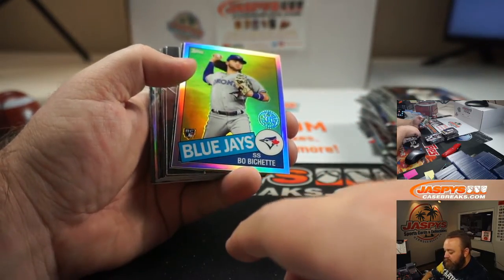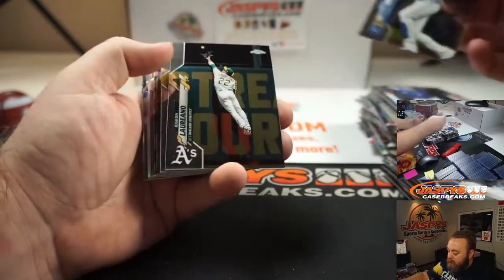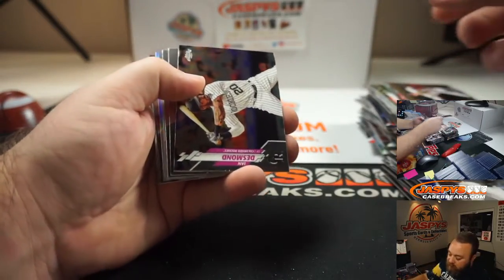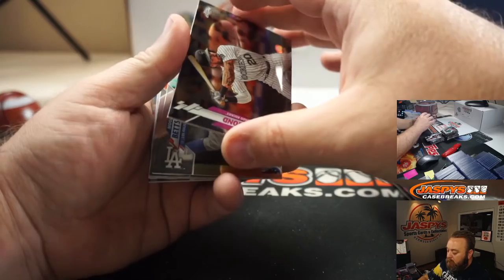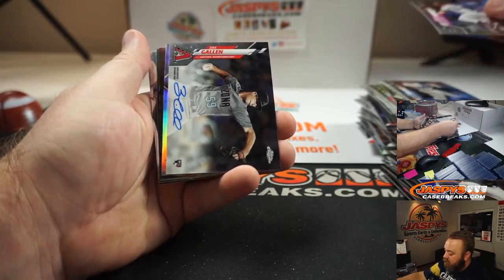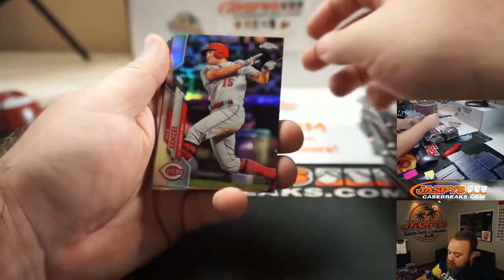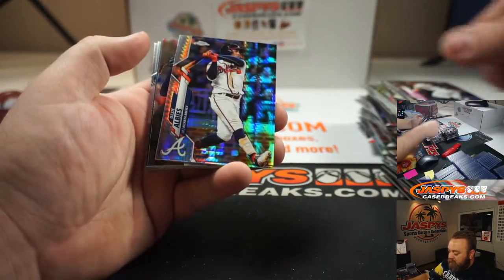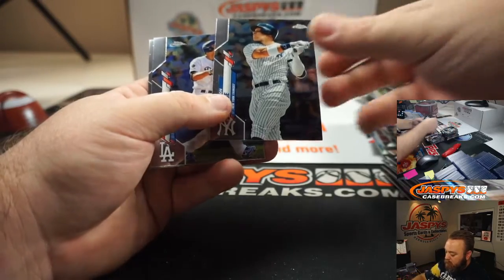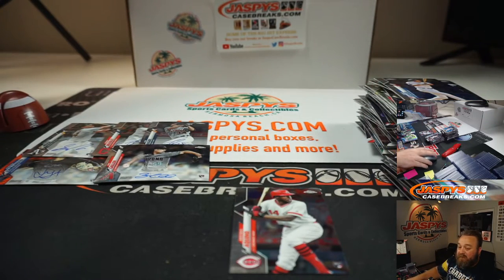Bo Bichette, 35th Anniversary Rookie Refractor. You still should have one more autograph — and here it is. Zach Gallin, Rookie Auto for the Arizona Diamondbacks. Nick Senzel, Refractor. Ozzy Alves, Prism. And Aristides Aquino, Base Rookie. So that's your box, Arton — congratulations, man. Very nice stuff.